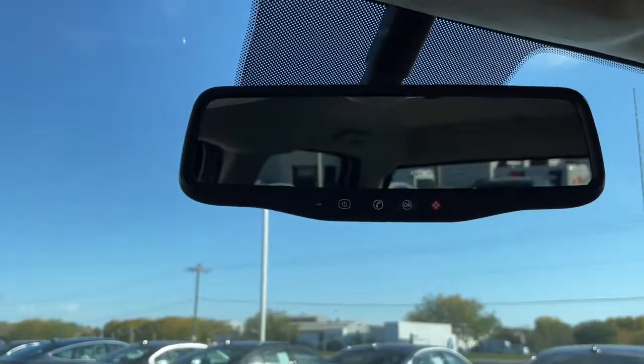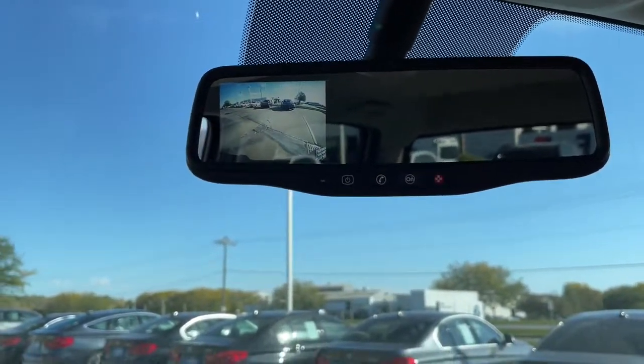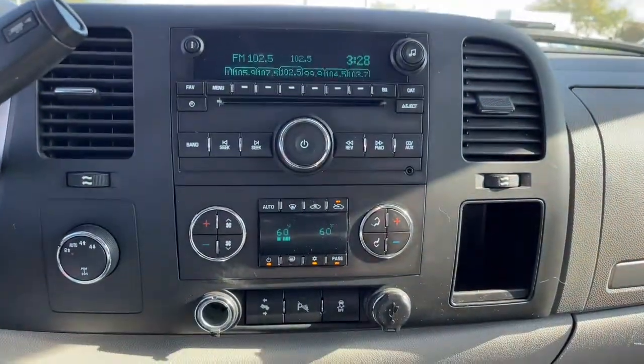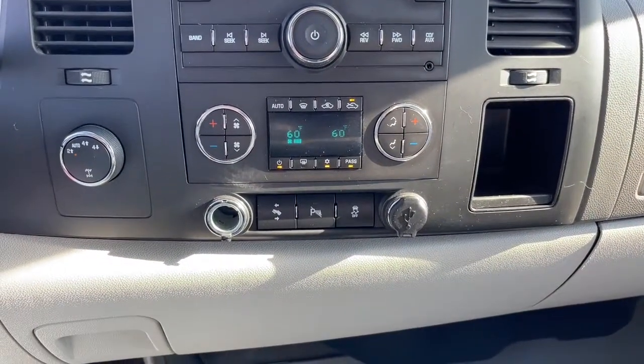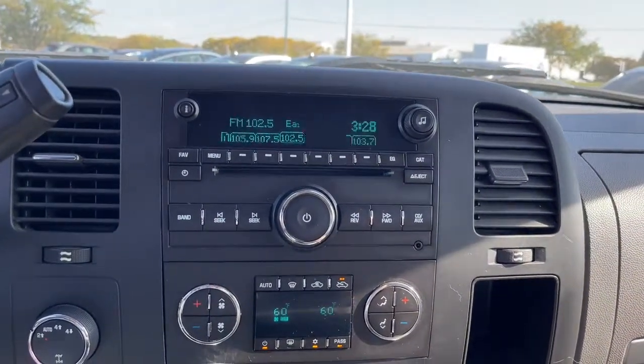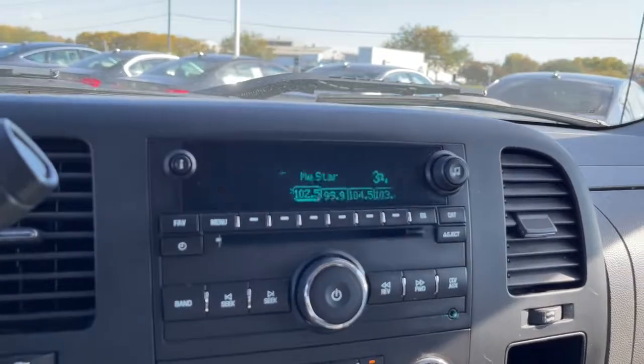These are just some of the great options this vehicle comes with: keyless entry, heated mirrors, backup camera, iPod and MP3 input, fog lamps, 4x4, satellite radio, remote engine start, 8-cylinder engine, and front tow hooks.